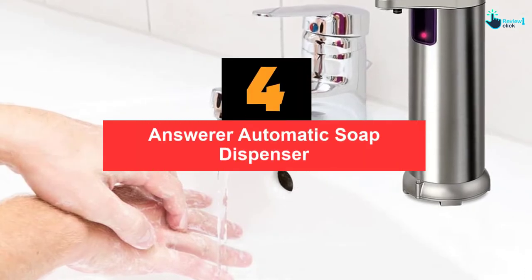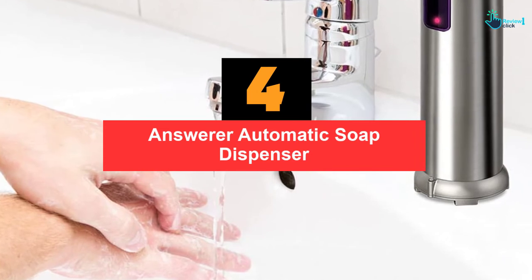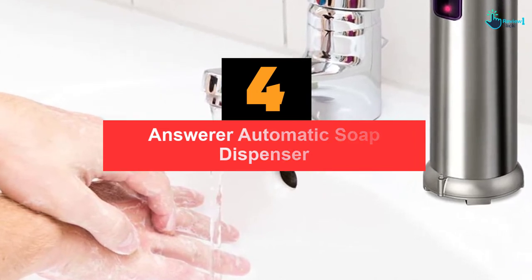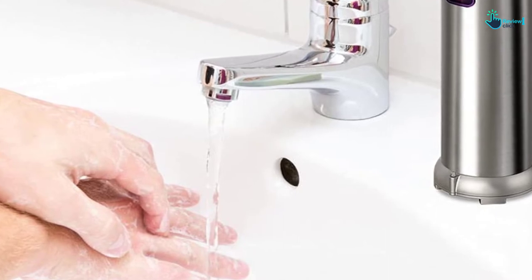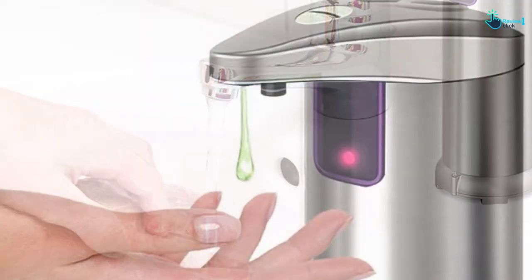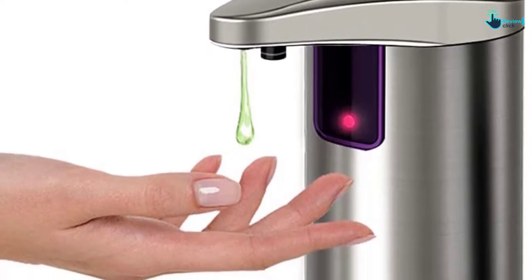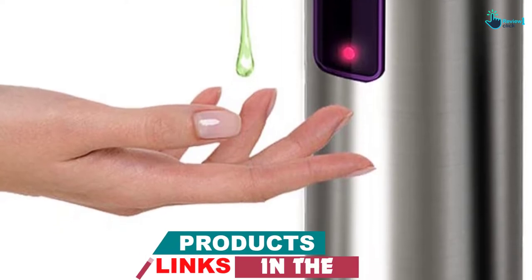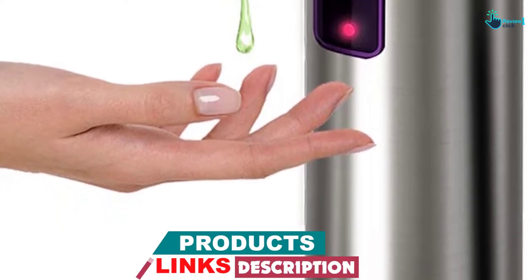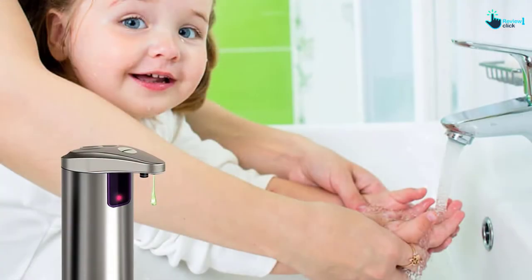Moving on at number 4, we have the Answerer automatic soap dispenser. Whether you stay at home, hotel, school, or public space, having the Answerer automatic soap dispenser will keep you super clean all day. This soap dispenser uses an infrared sensor upgraded to 2.0 PIR, which automatically releases soap liquid in just one second. Don't let germs spread — kill them immediately and easily with the Answerer automatic soap dispenser.